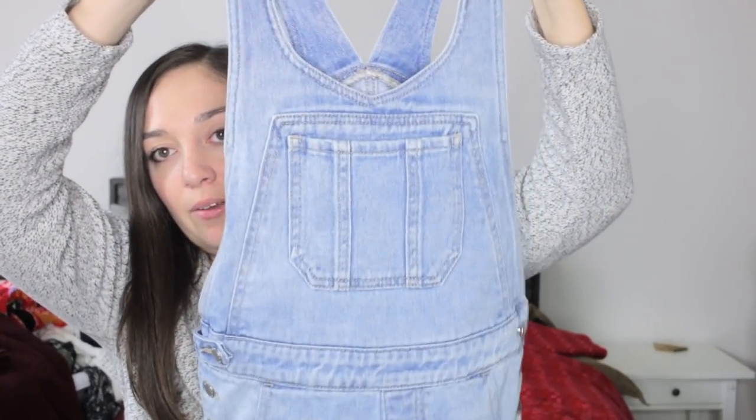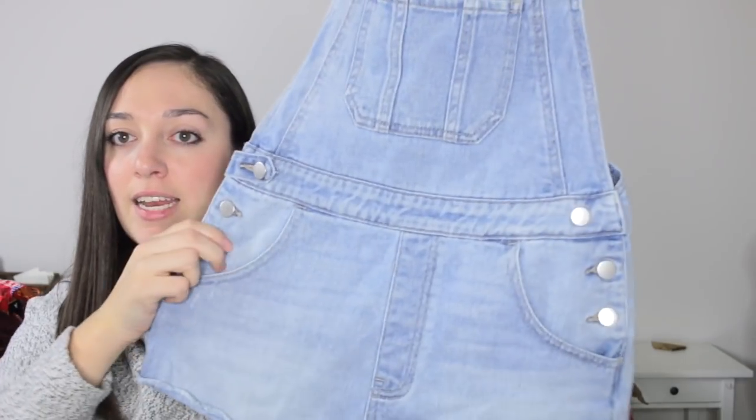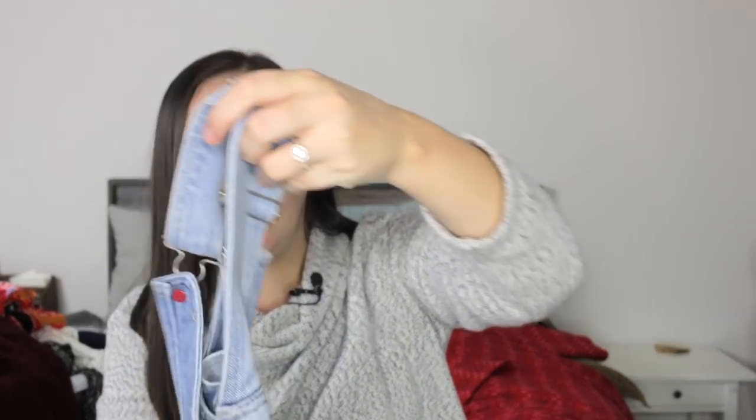Next I have a pair of denim overall shorts by Bullhead — just a mall brand, but so cute. It has a little pocket on the bib, little denim booty shorts, buttons on the side, and real pockets. Overalls are really trendy, and even though it's cold in a lot of places, people in warmer climates like California might still want these.